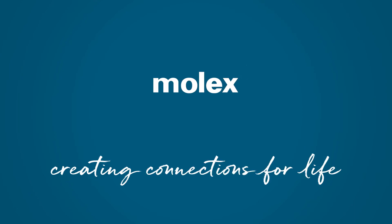We view Molex as a key strategic partner for our future growth.